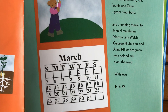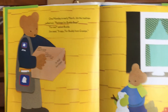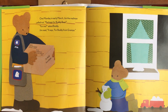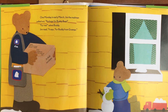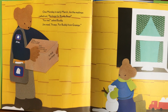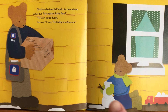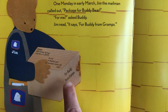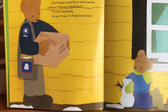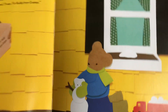Once the calendar says March — March has already passed, we're in April now. One Monday in early March, Jim the mailman called out, 'Package for Buddy Bear.' 'For me?' asked Buddy. Jim read, 'For Buddy, from Gramps.' So now we know the main characters: Buddy Bear and Gramps. It's March so there's still some snow on the ground. What do you think's in the package? Remember, the title of the book is 'Seeds Seeds Seeds.'